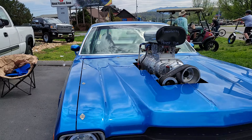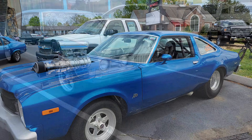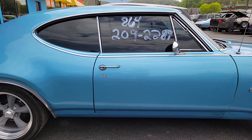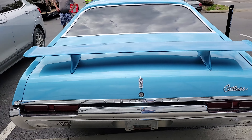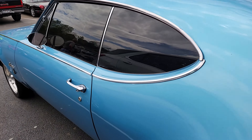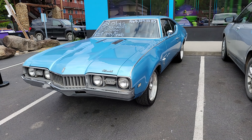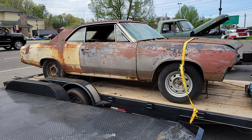76 Dodge Aspen. That would be a car worth having right there. What do you think, folks?